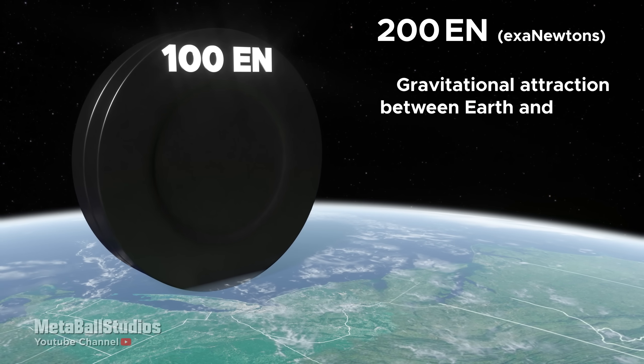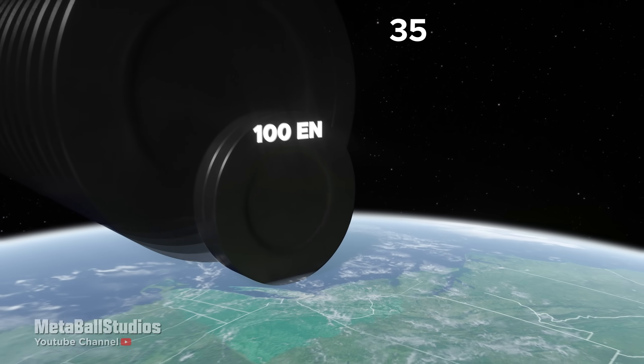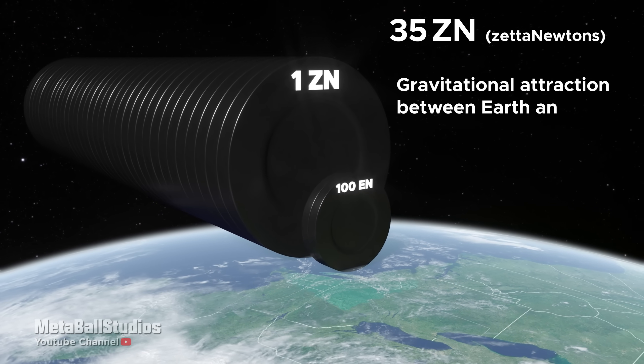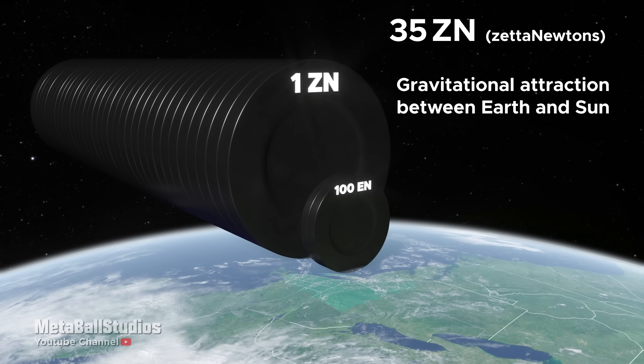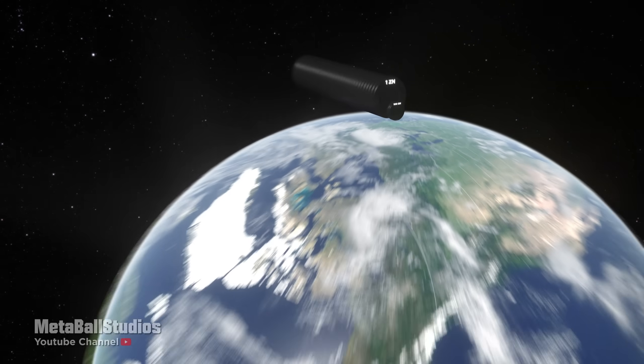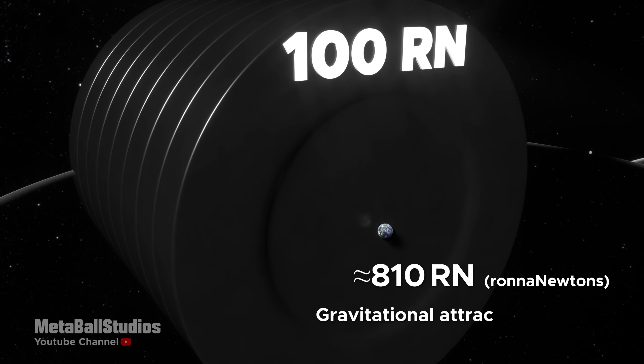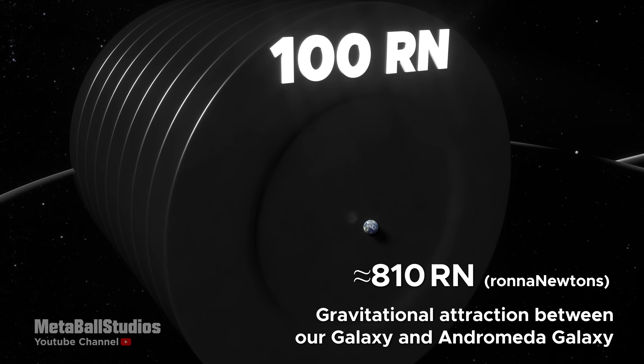200 exanewtons: gravitational attraction between Earth and Moon. 35 zettanewtons: gravitational attraction between Earth and Sun. 810 ronnanewtons: gravitational attraction between our galaxy and the Andromeda galaxy.